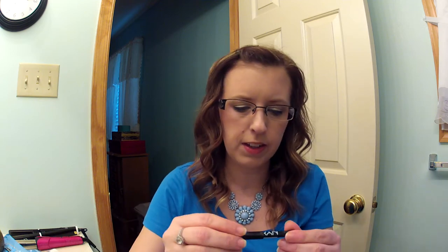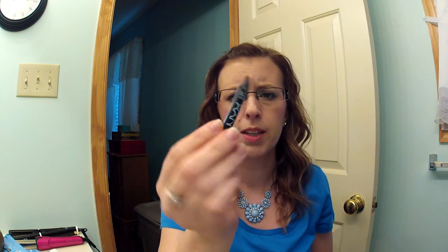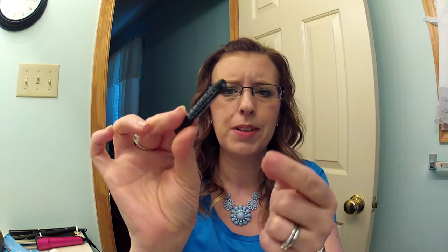Next is the NYX Glide On Slide On Waterproof Eyeliner. It's down to a nub — it's black, but what happens is, once it gets down to where it's so small, I can't get the tip to stay to use it anymore. So that's done.